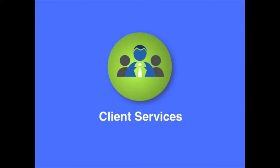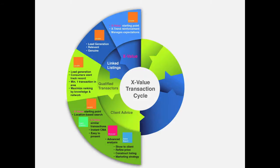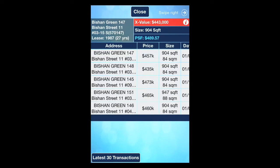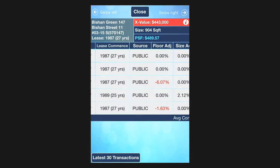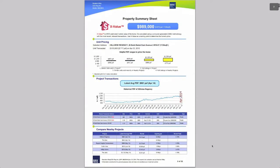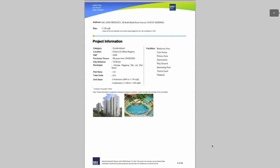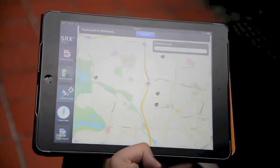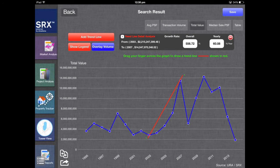Manage your client's expectations by showing them the comparables and adjustments that went into X-Value. Only you have this information, and it is an excellent foundation for your advice and judgment. Use Home Report to finalize pricing, refine your sales and marketing pitch, and get or sell the right home at the right price for your client. For sophisticated clients, use SRX Analyzer for market and project analysis.